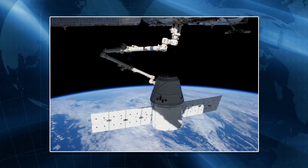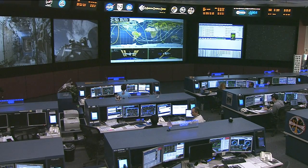Splashdown is scheduled off the Baja coast in California about 20 minutes after noon on Monday, but mission managers and SpaceX experts are watching the weather in the recovery area carefully. NASA TV live coverage of the Dragon departure will begin at 4 a.m. central time on Monday.